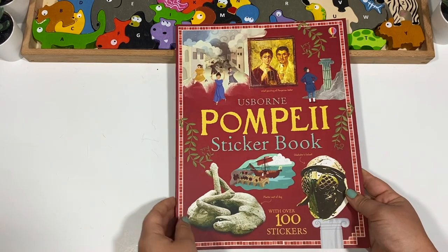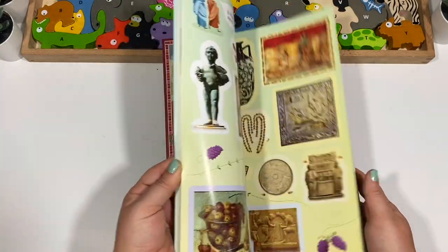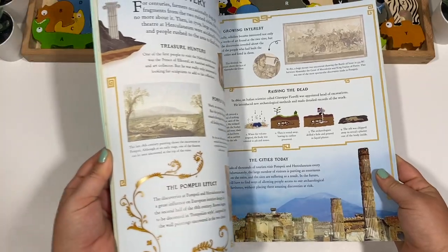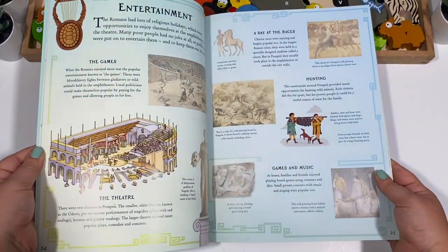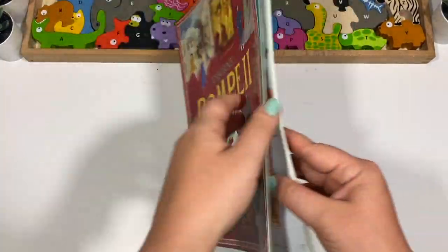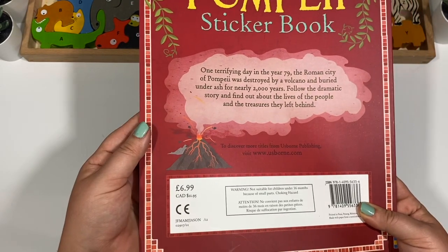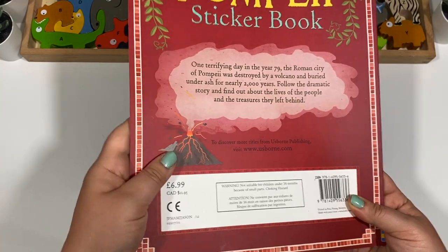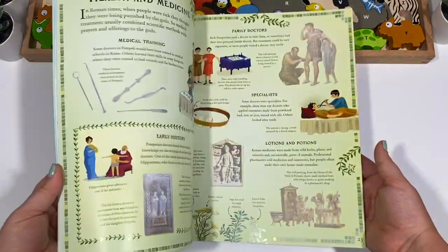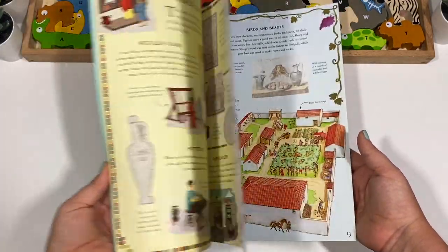Then we have the Usborne Pompeii Sticker Book. Did I need this one? No. Are we doing it anytime soon? Probably not. But it was so nice — I think around three or four dollars — and I really do love their educational sticker books, so I'm glad I got it.